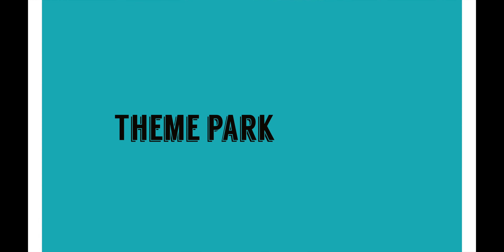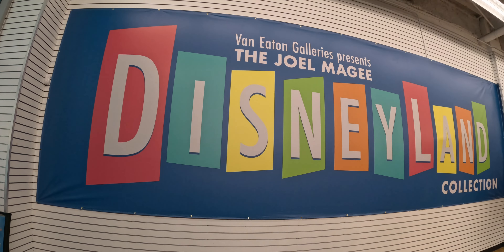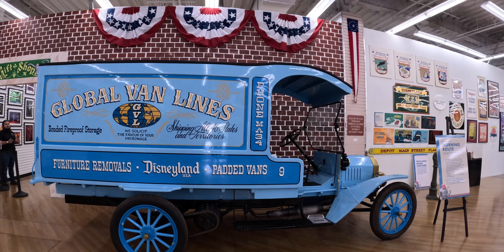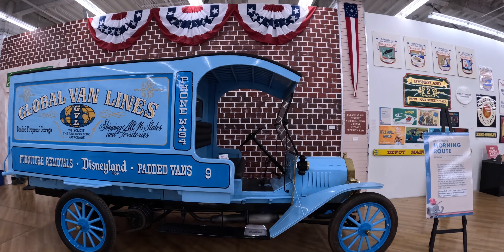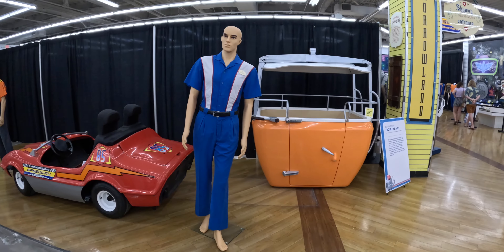Welcome back to Theme Park Spark. We are Van Eaton Galleries, usually located in Studio City just west of Laurel Canyon on Ventura Boulevard in our brand new space. If you haven't been there, please visit us — we would really appreciate it.